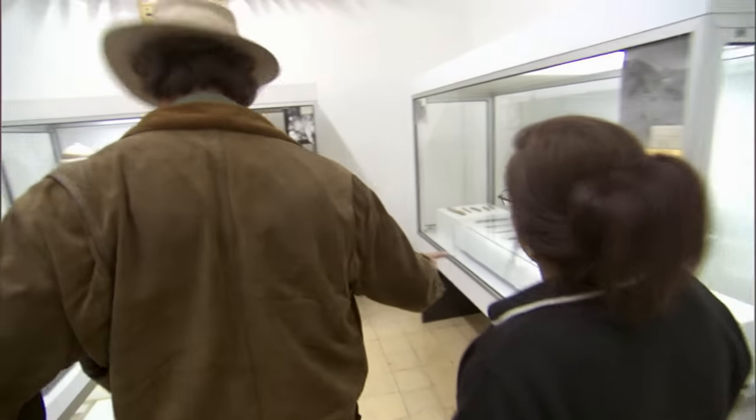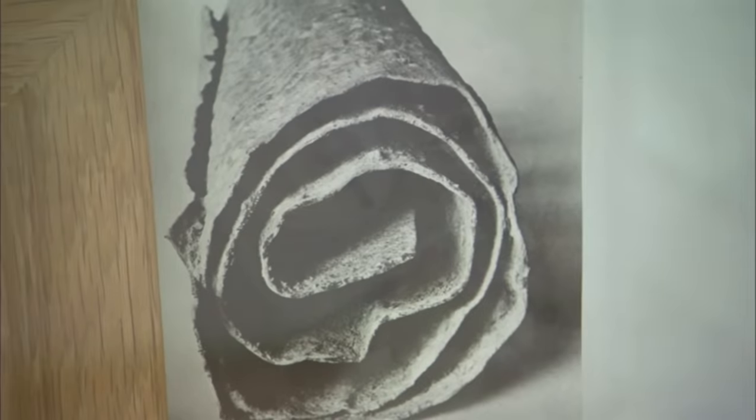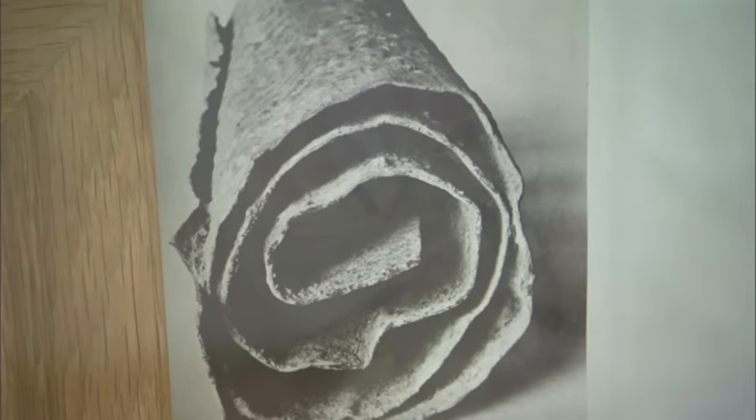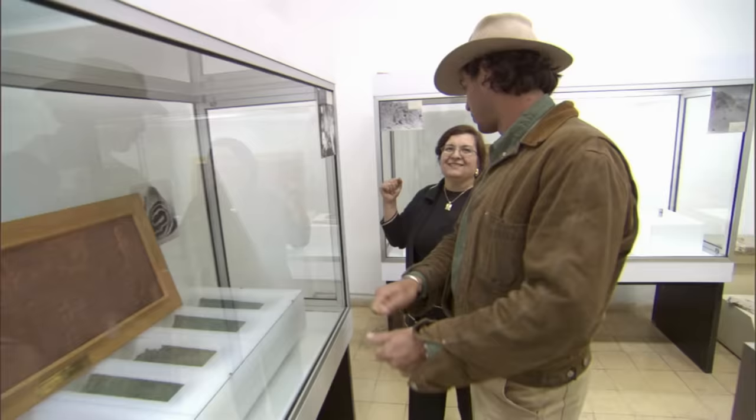Museum director Aida Nagawi guides me through thousands of years of history to a display case in the rear of the museum. This is the Copper Scroll — yes, this is it, and that is a replica. We found it like that, and we cut it into 23 pieces. So why didn't the archaeologists just unroll it? It's very difficult — it's ancient and corroded. If you pull it, maybe it will damage.